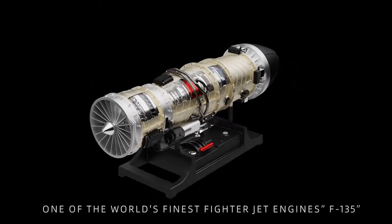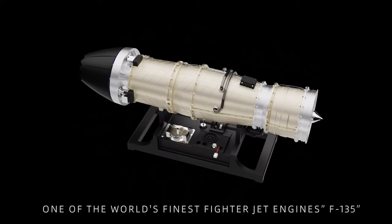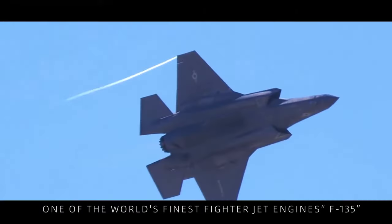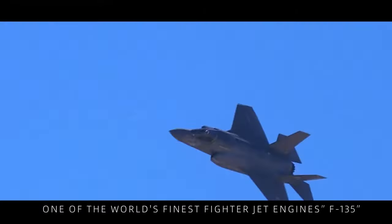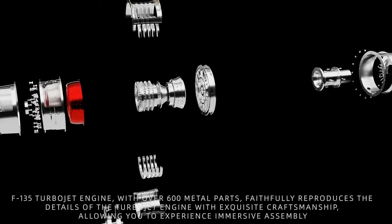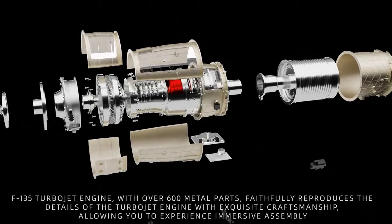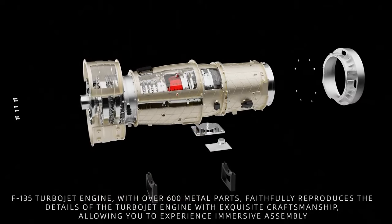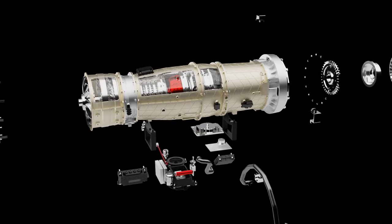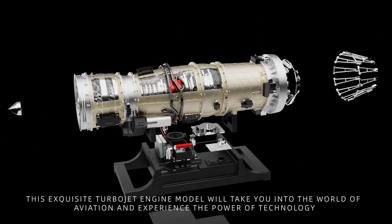One of the world's finest fighter jet engines, the F-135. This F-135 turbojet engine model, with over 600 metal parts, faithfully reproduces the details of the turbojet engine with exquisite craftsmanship, allowing you to experience immersive assembly. This exquisite turbojet engine model will take you into the world of aviation and experience the power of technology.